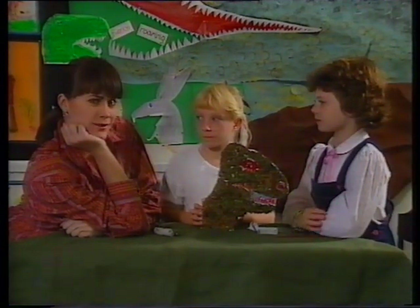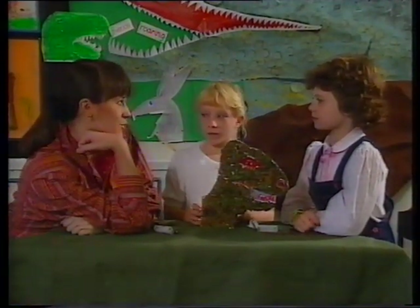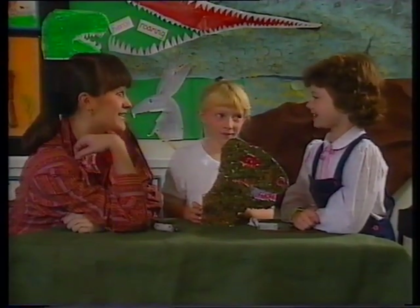Seeing this eye light up reminds me of a dinosaur joke. I wonder if you've heard this one. What do you call a dinosaur with its eyes closed? Do you think he saw us?